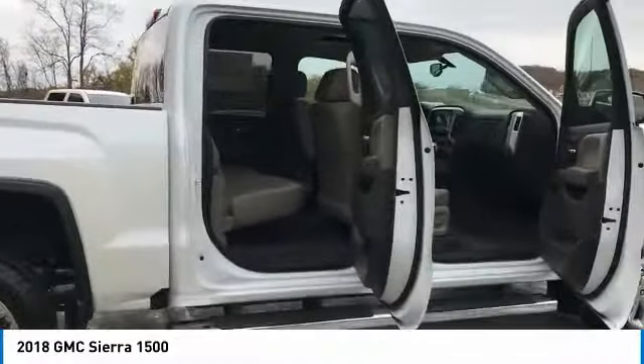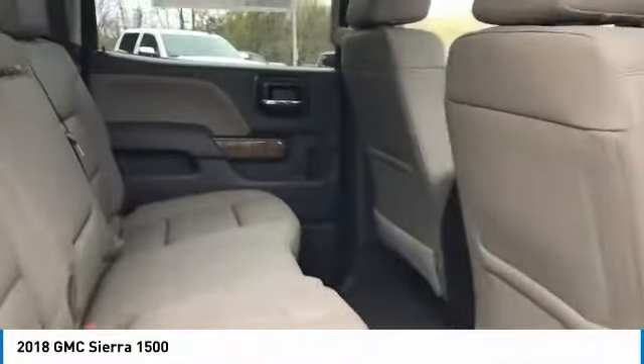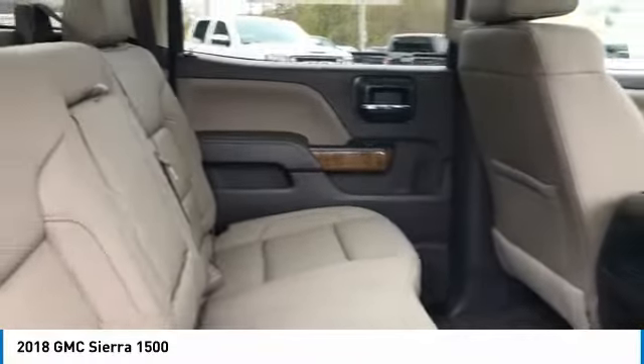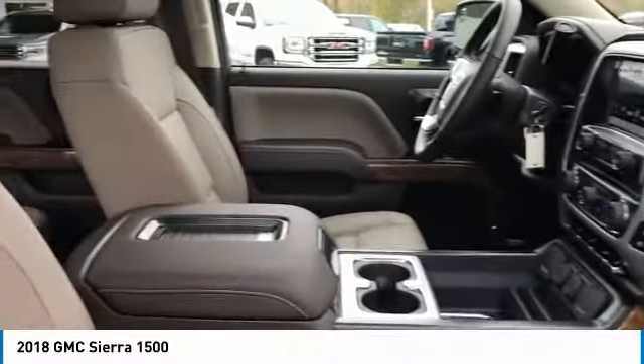Here are some of this vehicle's great options: four-wheel drive, anti-lock braking system, power passenger seat, traction control, air conditioning, Bluetooth wireless data link for hands-free phone, HomeLink garage door opener, power steering, cruise control, and aluminum wheels.